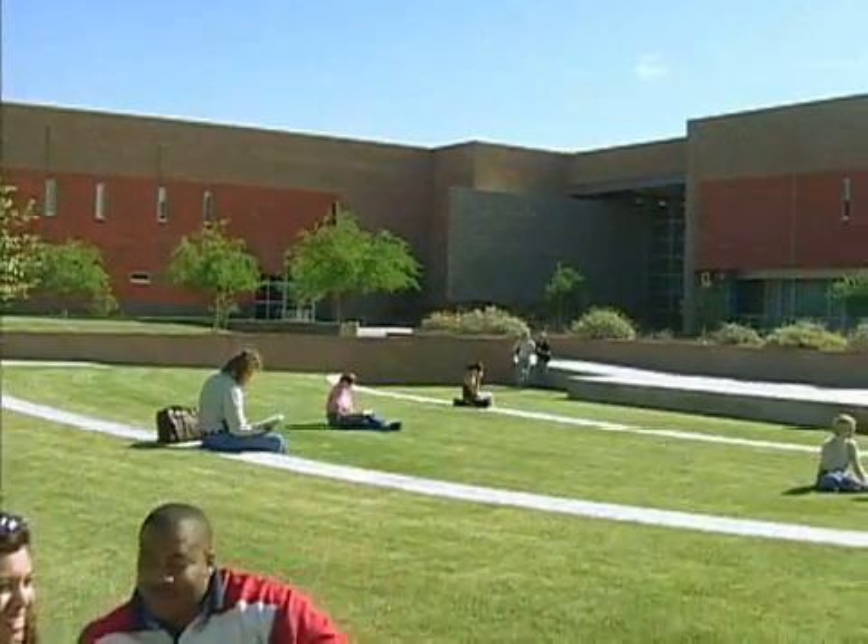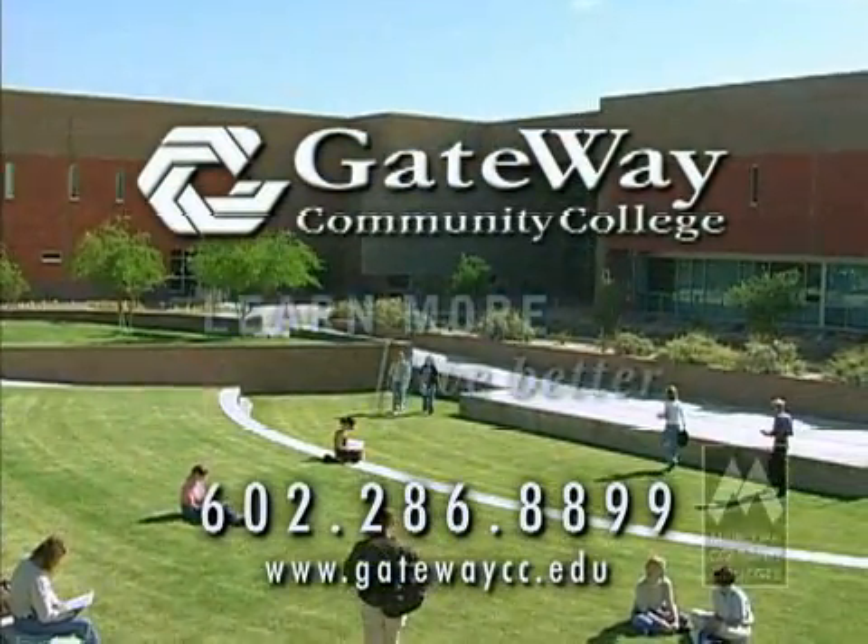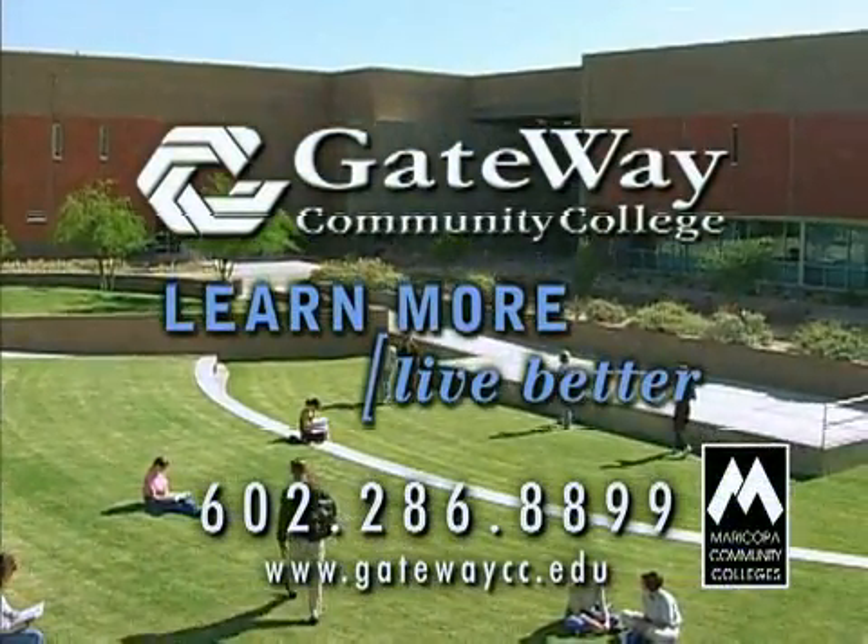Call 602-286-8899 today and let Gateway help you learn more and live better.